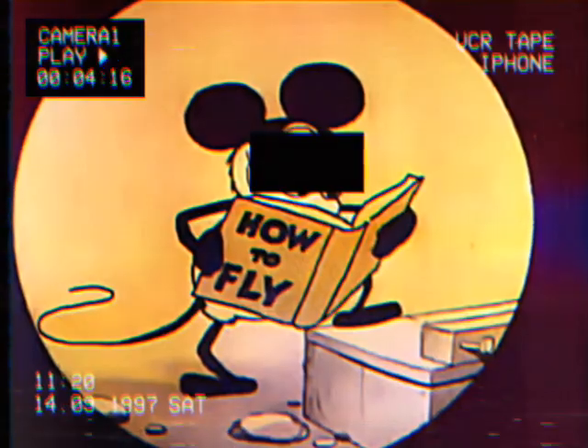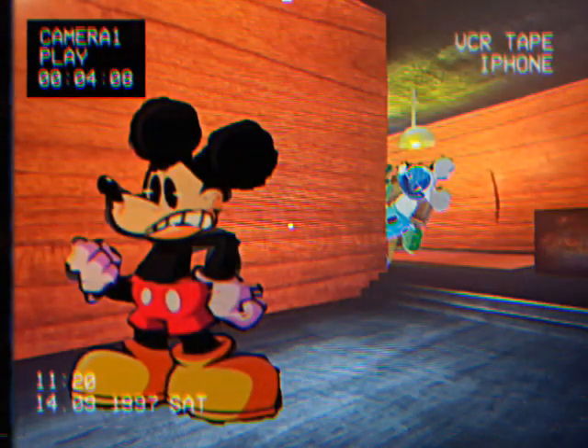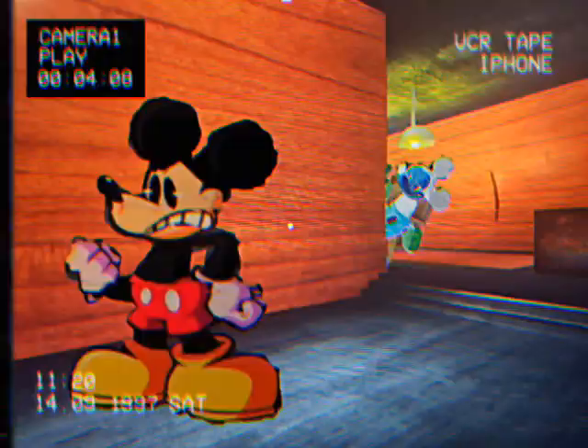This is the only episode to use a different VHS effect. It was used to test out how it would look in the series, but wasn't used again. Moving along to 'Treasure Island Revisited.'